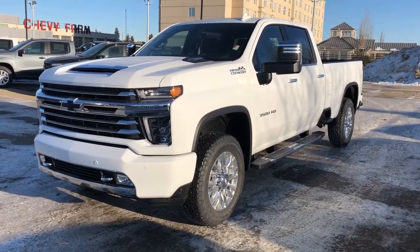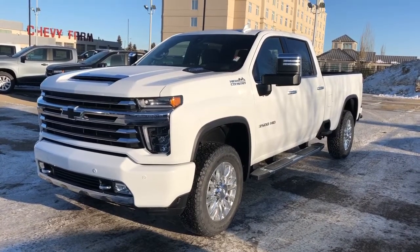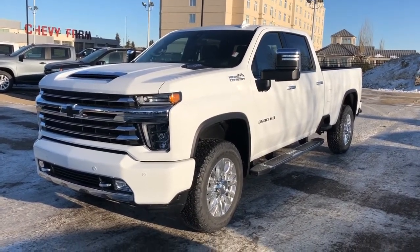Welcome to Westgate Chevrolet. Today we're taking a quick look at the interior and exterior features on the 2020 Chevrolet Silverado 3500 HD.